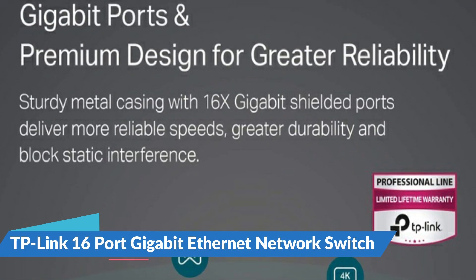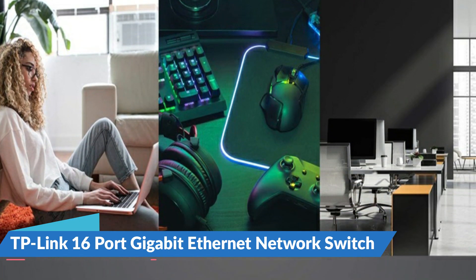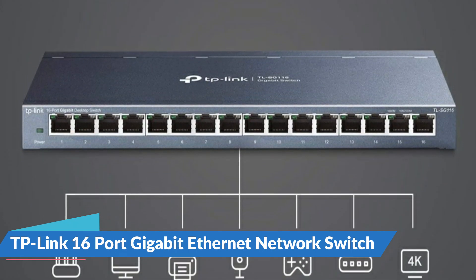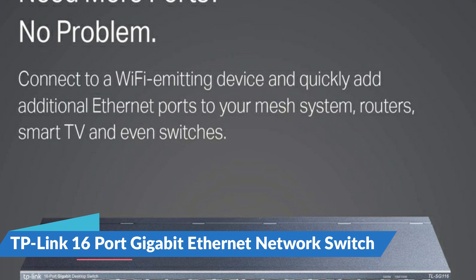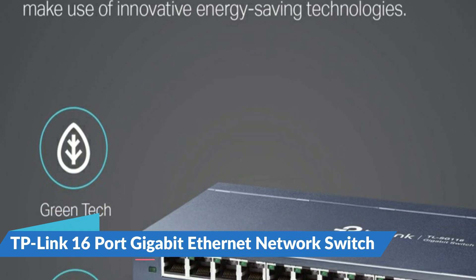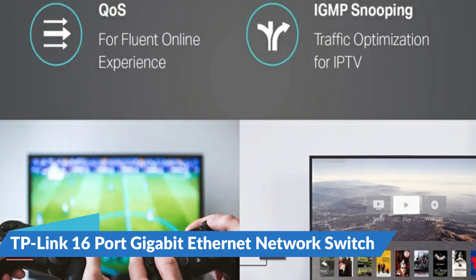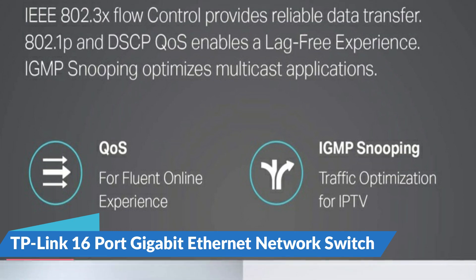The TL-SG116 16-port Gigabit desktop switch improves the reliability of your connected devices. Its 16 non-blocking Gigabit ports allow for the rapid transfer of huge bandwidth-intensive files without interruption. Whether for home or corporate network, it makes it simple to improve the dependability of your server connections. Simply connect it to a Wi-Fi device such as a router or range extender to deliver stable internet to up to seven connected devices. It features a high-quality sturdy shell, revolutionary green technology to save energy, and insulated ports to avoid static interference.